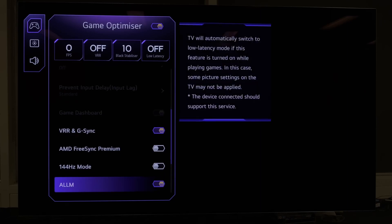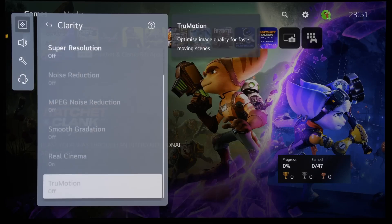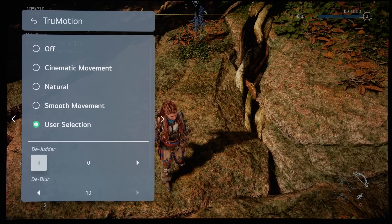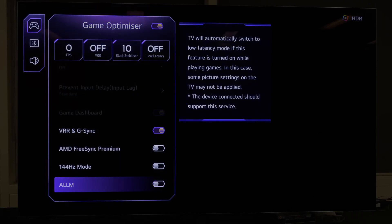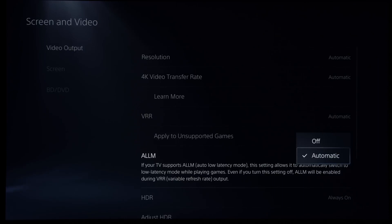The eagle-eyed among you may also have spotted the addition of an ALLM, or Auto Low Latency Mode, toggle. To explain, ALLM would normally force compatible LG TVs to kick into game mode, causing many TV settings to be disabled and grayed out in order to cut down video processing and reduce input lag. However, some gamers who don't particularly care about input lag may want to engage Black Frame Insertion (BFI) to improve motion clarity, or some motion interpolation to smooth out the stutter in 30fps games. These gamers can now disable ALLM on LG's 2024 OLED TVs to regain access to these motion settings, besides the alternative approach of disabling ALLM on the console side, of course.